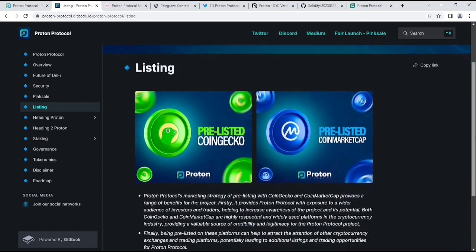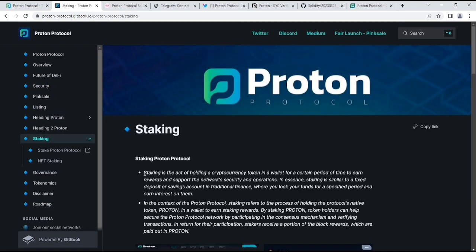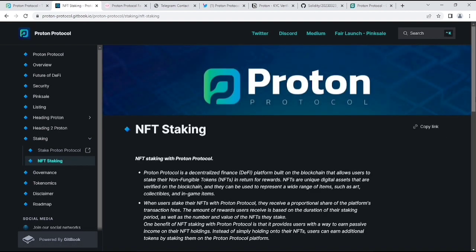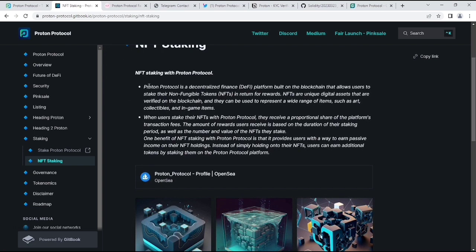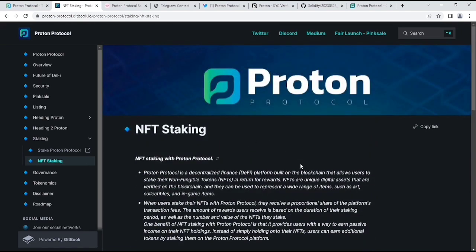About their listings: as I said, they are already listed on CoinGecko and CoinMarketCap. Just click after their presale ends and you will get their price on CoinGecko and CoinMarketCap. About their staking, you can get more info — staking with Proton Protocol and NFT staking. Why do we need to buy their NFTs? Proton Protocol is a decentralized finance DeFi platform built on blockchain that allows users to stake non-fungible tokens in return for rewards. NFTs are unique digital assets verified on the blockchain and can represent a wide range of items such as art, collectibles, and in-game items. You can stake NFTs and get rewards automatically as passive income.